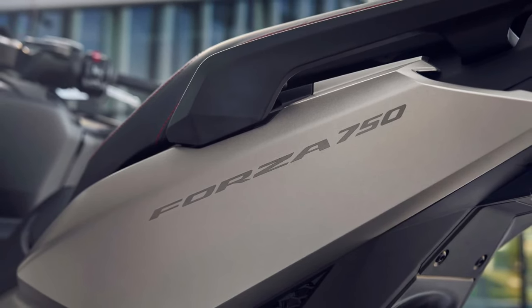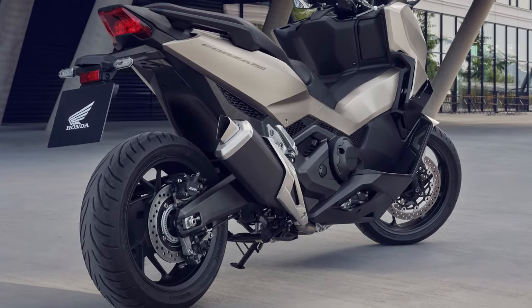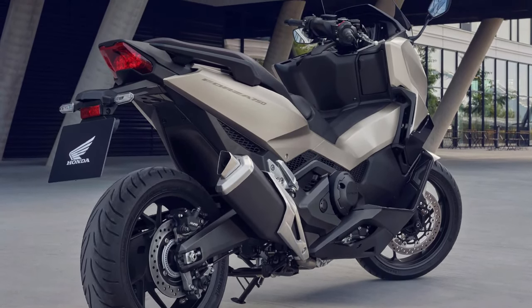Underneath its stylish exterior, the 2025 Honda Forza is powered by an updated 279 cc liquid-cooled single-cylinder engine.